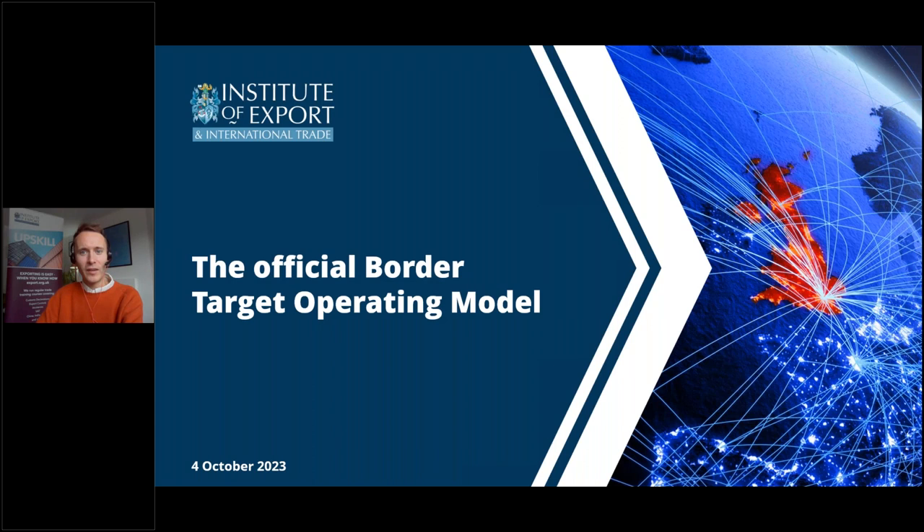Good afternoon everyone and welcome to today's webinar from the Institute of Export and International Trade about the UK's Border Target Operating Model, or BTOM as it's often known. My name is William Barnes-Graham, the Executive Editor at the Institute and I will be your host today. Our regular listeners will be well aware that this isn't the first time we've run a webinar on BTOM. However, it is the first session we've done on the UK's plans for its border since the official model was published in late August.